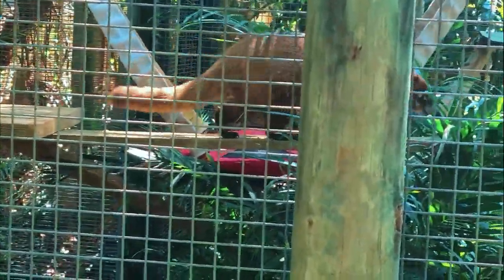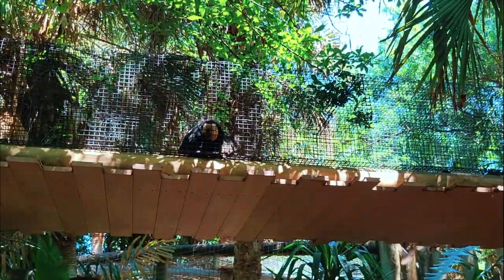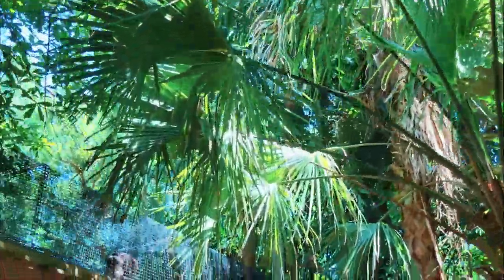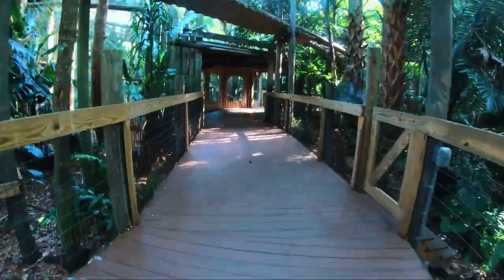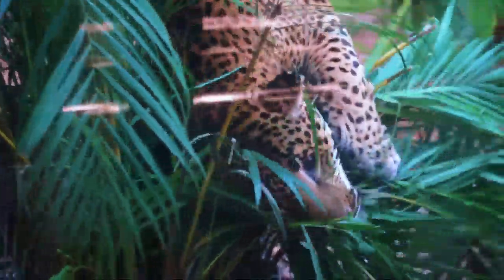Nearly half the world's species can be found here. For example, it's estimated that 40 to 100 or more different species of trees are present in each 100-acre section, making them the most biologically diverse terrestrial ecosystem on the planet. The main difference between a rainforest and a jungle is that tropical rainforests have thicker canopies and taller trees, whereas the jungle will have denser vegetation in the understory and more light coming through.